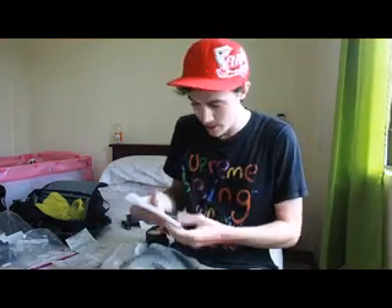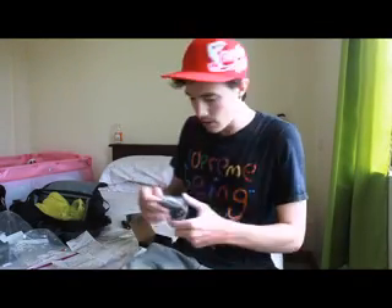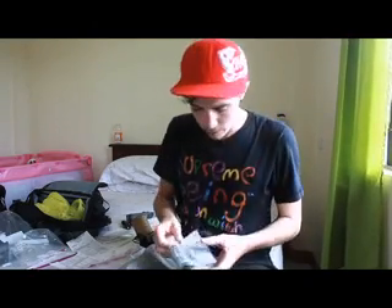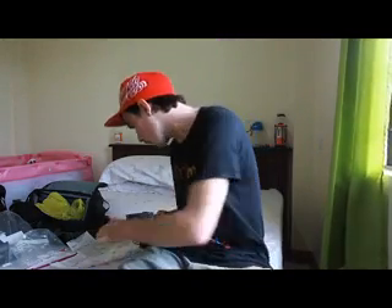We basically got a small kit for tattoo artists. Here we have our regular needles, 10 pieces of them, 40 pesos each. Shading needles, 40 pesos each. Our controller was 2,000 pesos with a wire. And we have a foot pedal, 800 pesos. Power cord, 400 pesos.